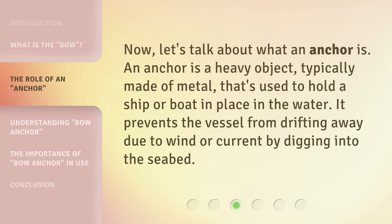Now, let's talk about what an anchor is. An anchor is a heavy object, typically made of metal, that's used to hold a ship or boat in place in the water. It prevents the vessel from drifting away due to wind or current by digging into the seabed.